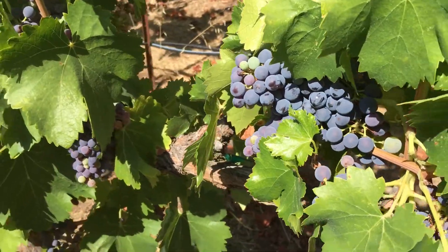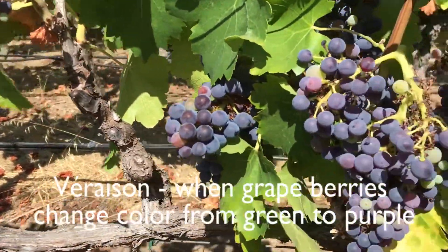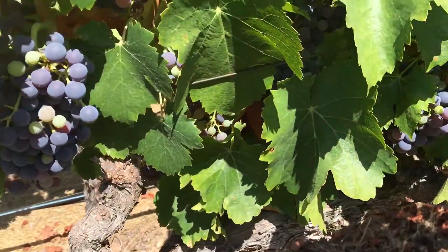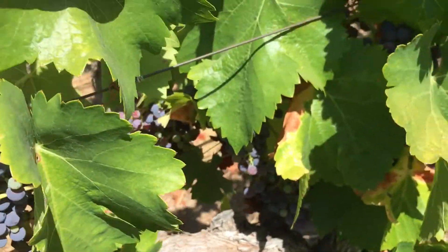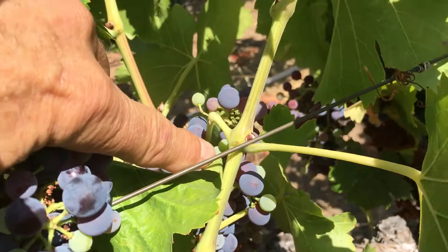One of the great parts about veraison is that at that point the grapes are no longer susceptible to powdery mildew. Fortunately, I have nothing here to show you other than nice, clean, unmildewed fruit. Backs of leaves are clean. The shoots themselves are clean. So I'm done with powdery mildew for the season.